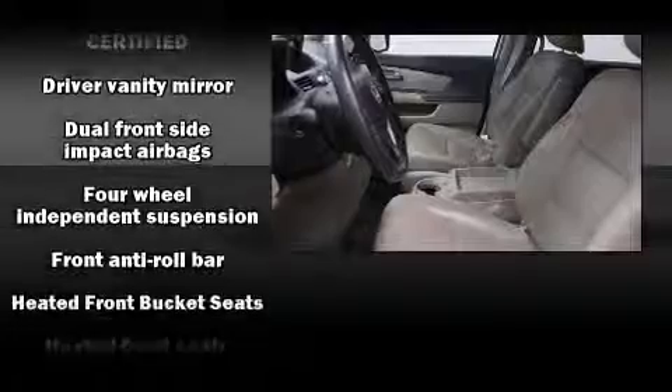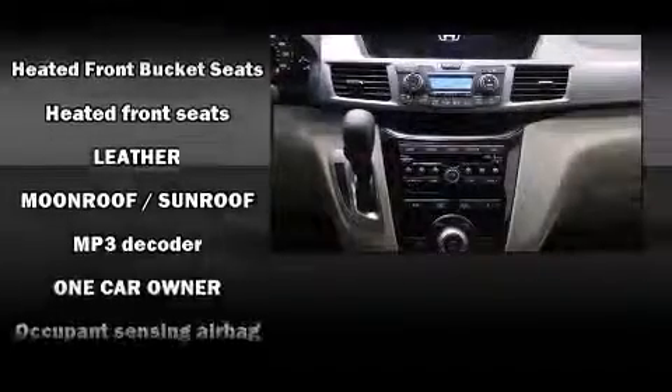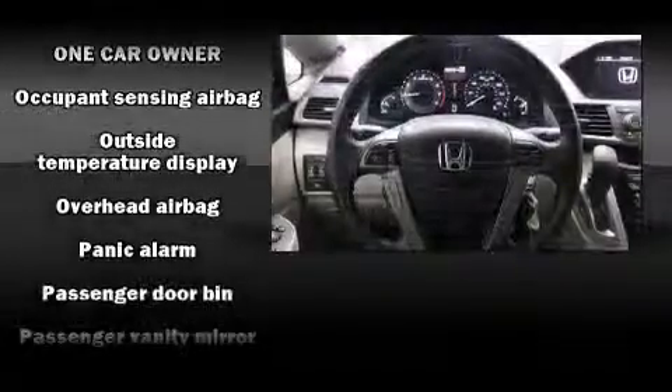Honda ensures the safety and security of its passengers with equipment such as anti-whiplash front head restraints, a security system, and four-wheel disc brakes with ABS.